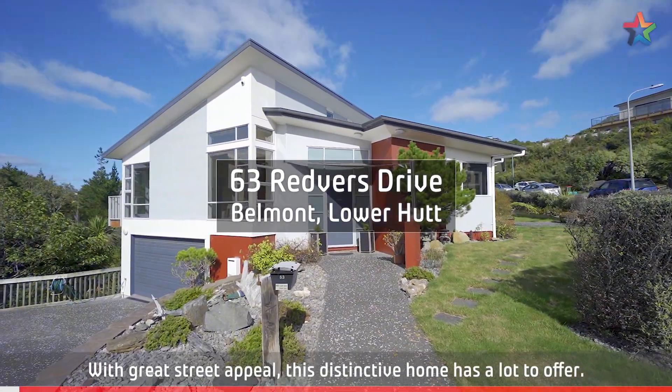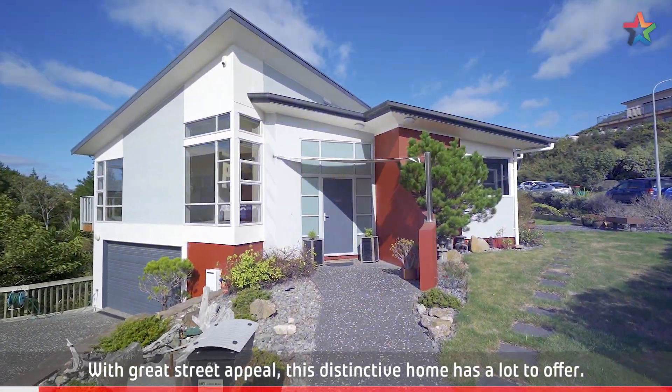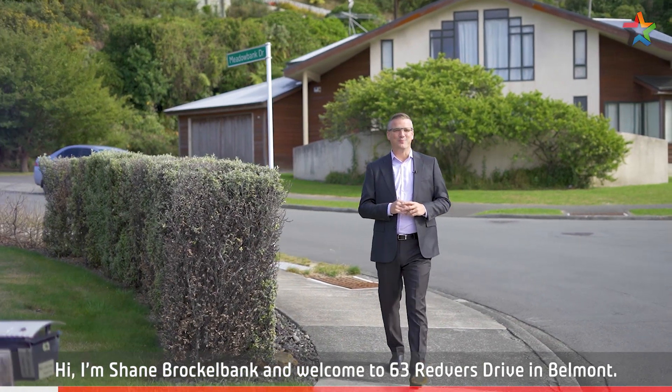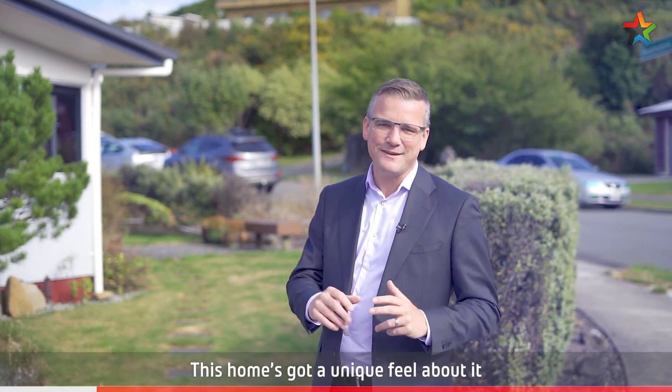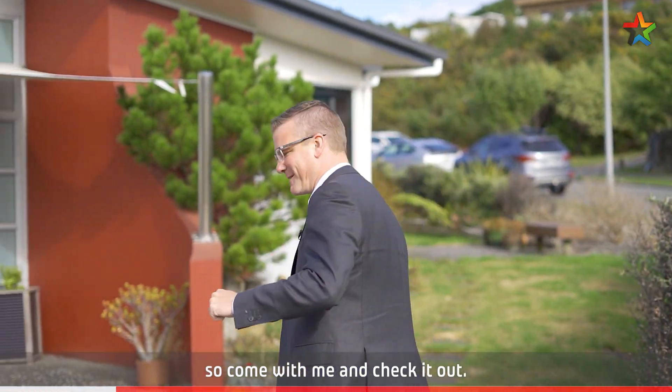With great street appeal, this distinctive home has a lot to offer. Hi, I'm Shane Brocklebank and welcome to 63 Redfords Drive in Belmont. This home's got a unique feel about it, so come with me and check it out.